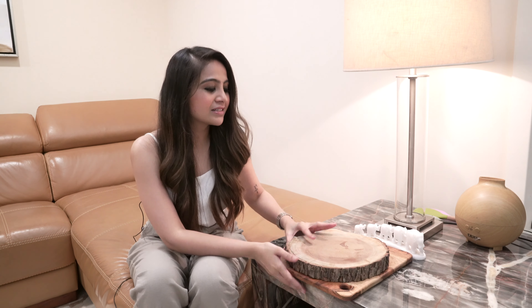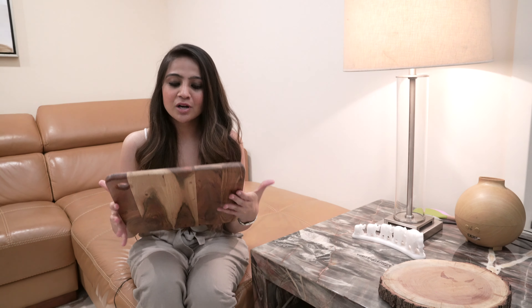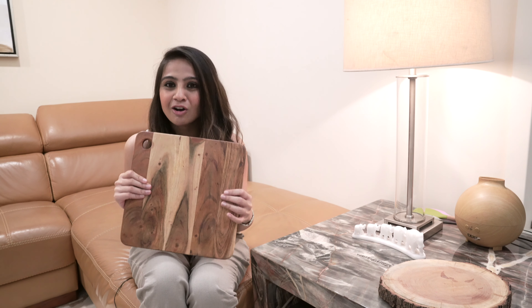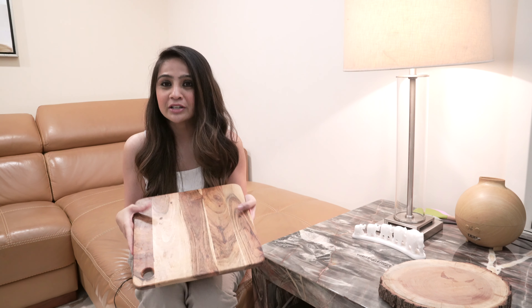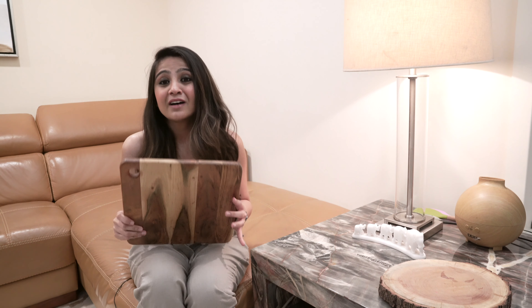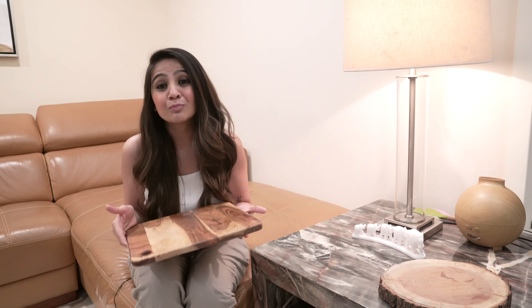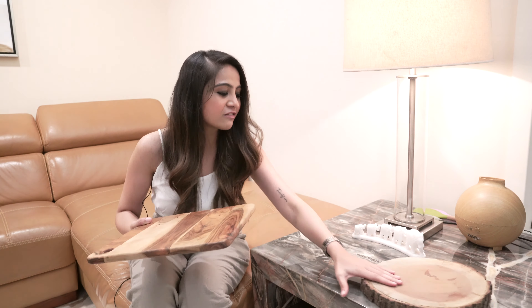Next up on my list is going to be investing in a good cutting board. I bought this last year off Amazon and I was a little doubtful of the quality, but it turns out that with the price I paid, it is value for money. I'm going to leave the link to this product in my description box so it'll be super easy for all of you.